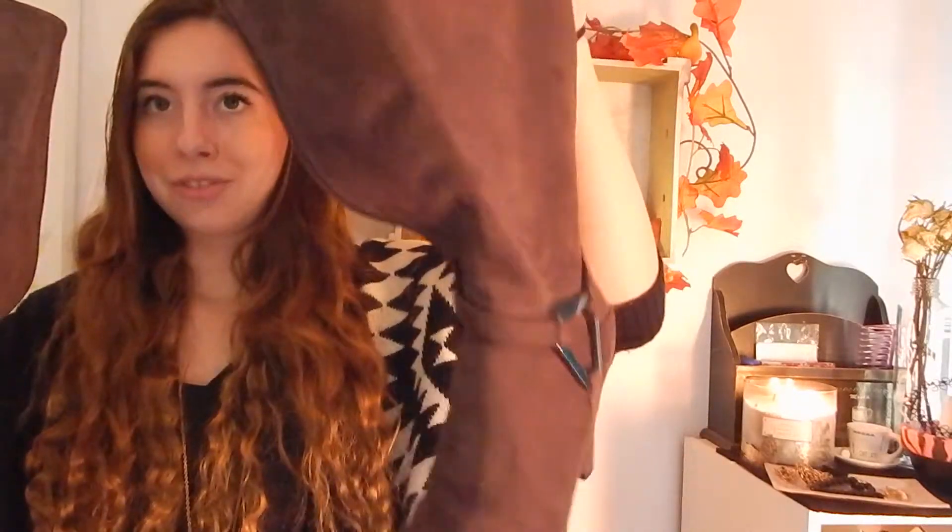My next favorite are these gorgeous boots that go up to almost your knee, so I guess you would call them knee-high boots. I just love them, they're adorable. I love them like a ton.